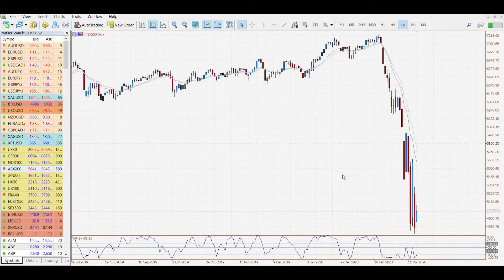Good morning traders, Joseph here from ACAP. Looking at the ASX so far this morning, we are seeing some buying — it's roughly around 2% higher on the ASX 200 CFD market.